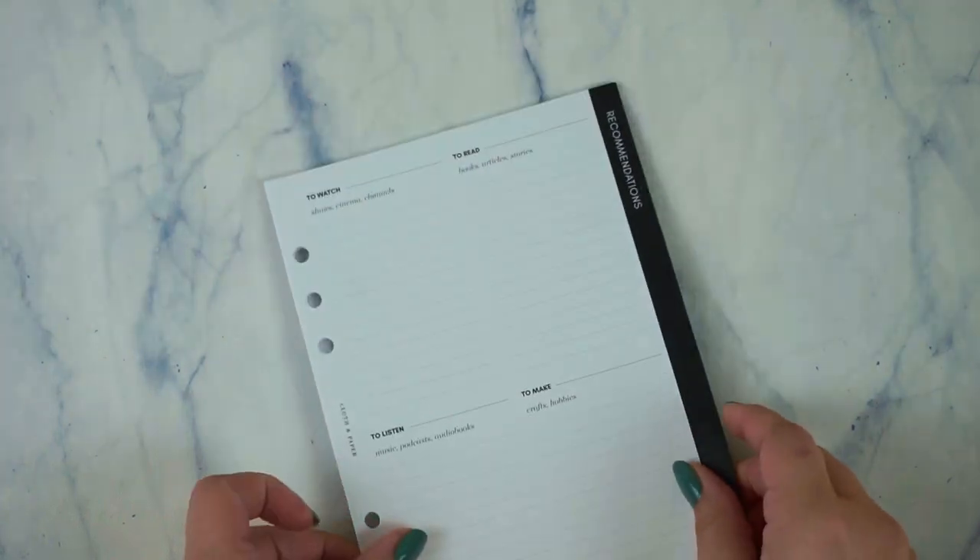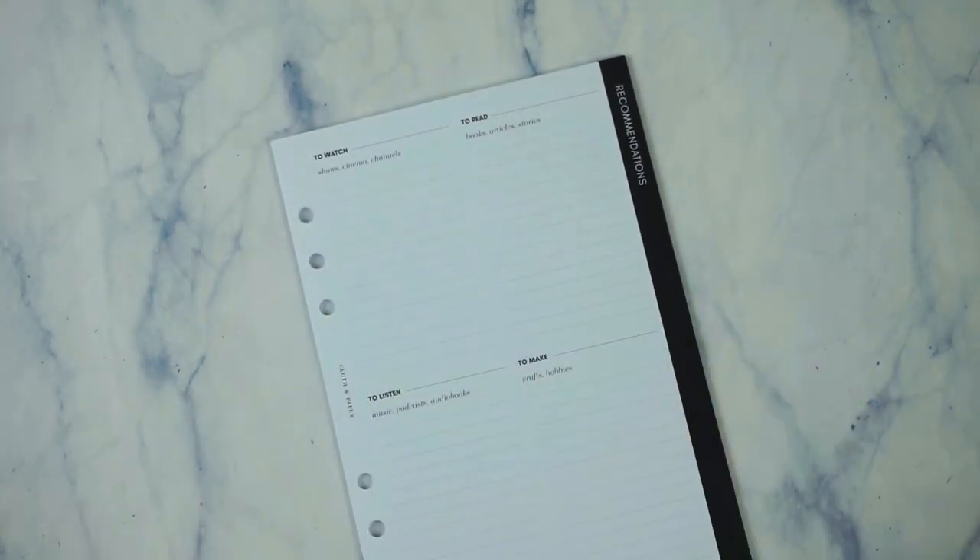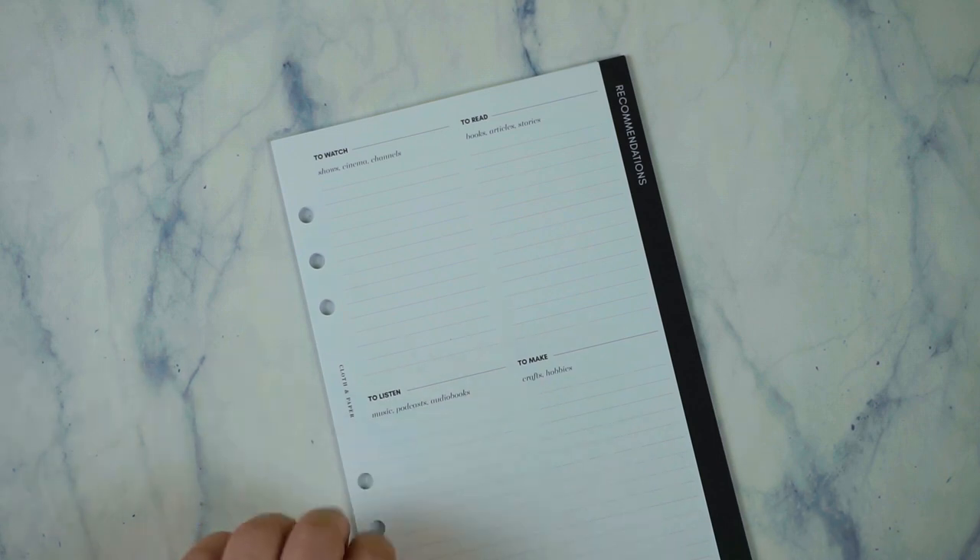I didn't think I was going to like the A5 size because I've never really had a planner like that, but I feel like now I'm going to kind of regret not having my beautiful black rings, all-black agenda. Anyway, this is really great.